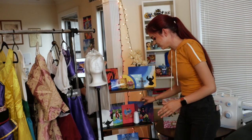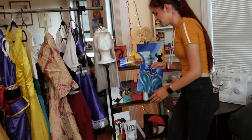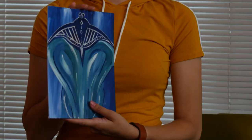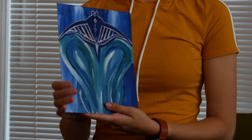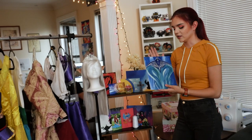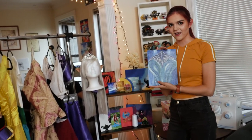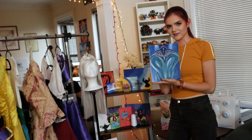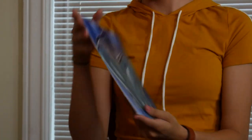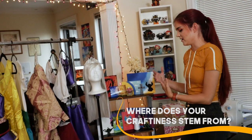We even have some more obscure ones that maybe some people would not recognize right away. This is a Moana-inspired painting — this is Grandma Tala, Moana's grandma. Spoiler: when she passes away in the movie she becomes a stingray, and that is what inspired me to paint this. I think it's really beautiful.